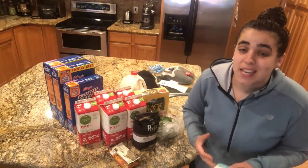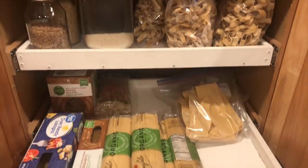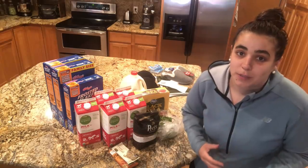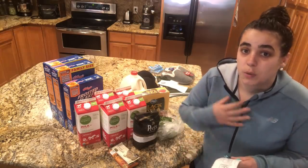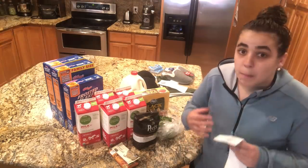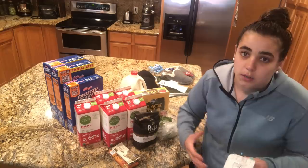My first tip is keep a stocked pantry. I do have some videos where you can see inside my pantry, and if you see my grocery hauls, you'll know that I usually buy big quantities of things because then you don't need to make trips to the store. I try to keep enough food on hand that I only need to go to the grocery store once a month, but I realize that's not realistic for everybody, so you just need to look at your space and what you have.